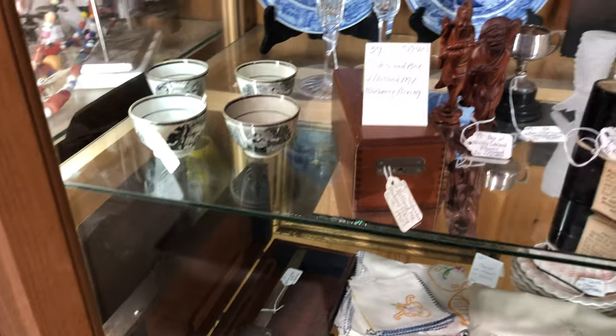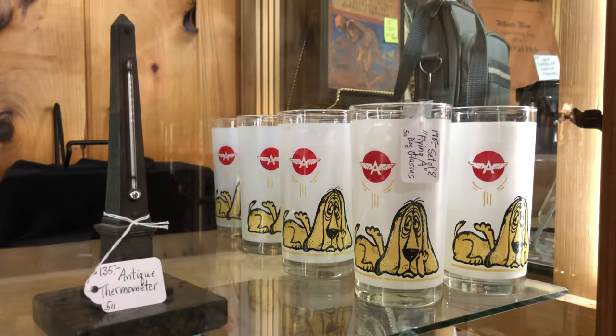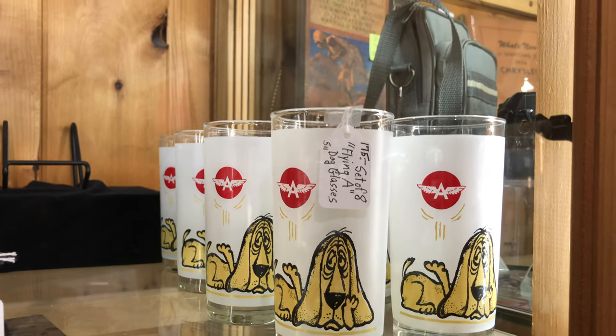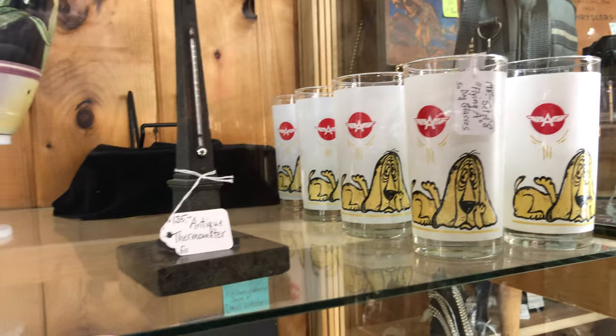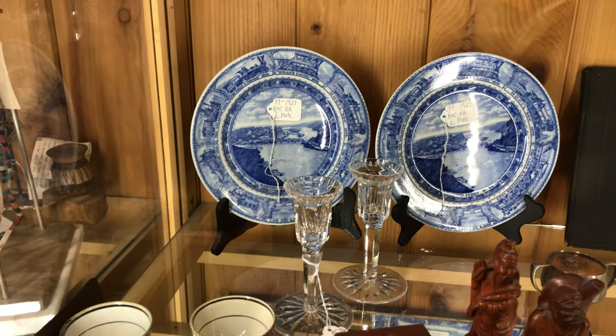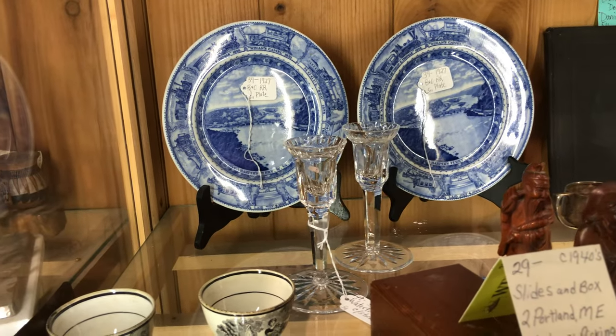Oh look at these guys — Flying A dog glass tumblers, set of eight, $175. There's a beautiful pair of crystal single-footed candle holders — they are, in fact, Waterford.